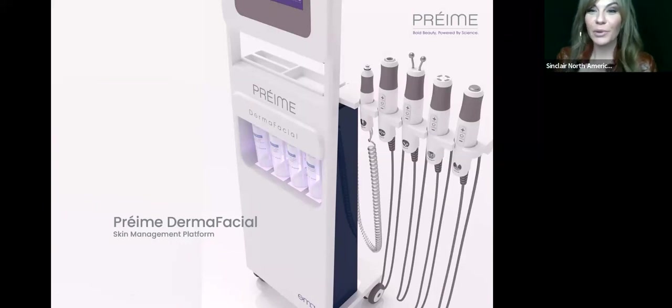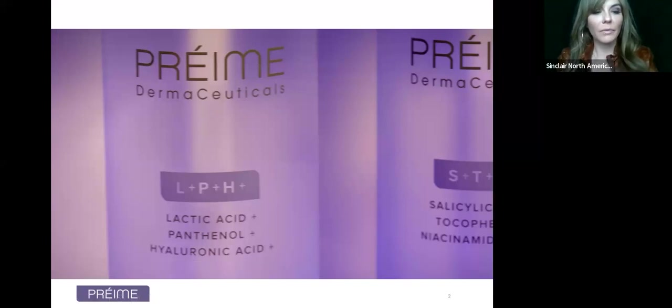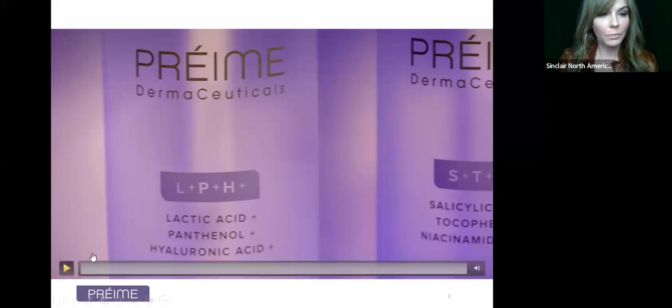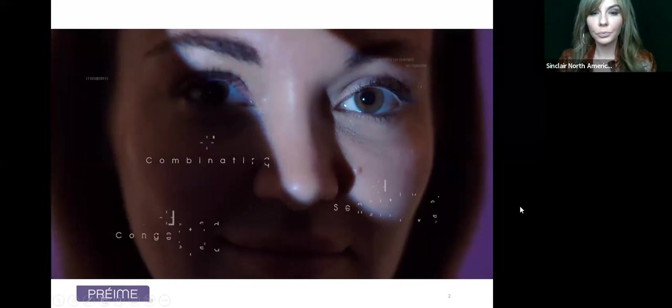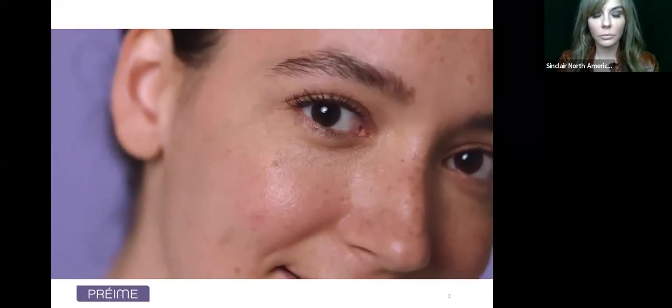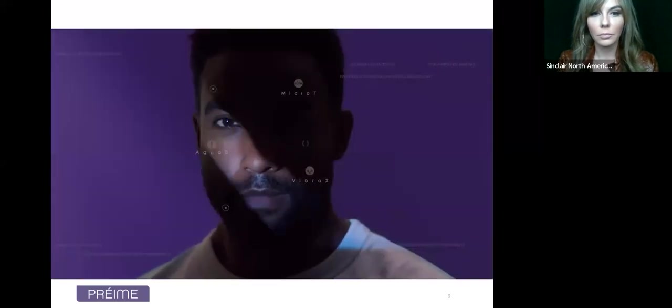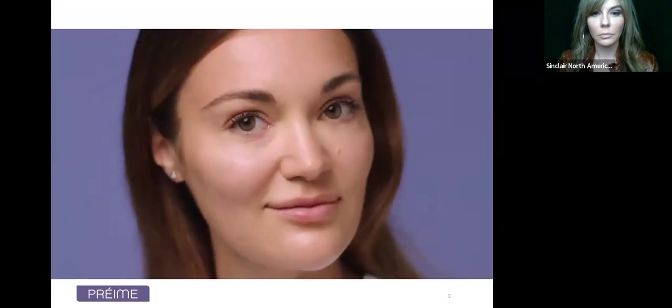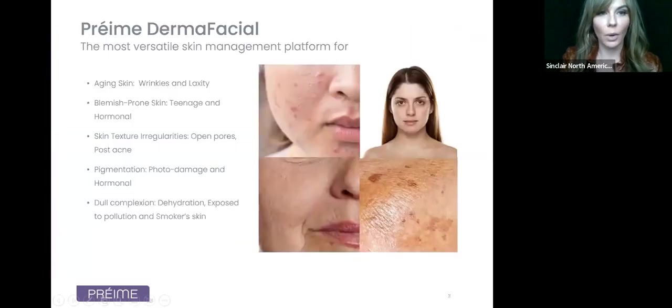Here is a picture of the Pre-May, and it comes with five technologies which we are going to break down one by one. First, I just want to play this video as an overview. Pre-May Dermafacial — the world's most advanced aesthetic facial device with five powerful technologies. The integrated data capture system helps you understand your practice, your customer skin journey, and global trends, all from one device.